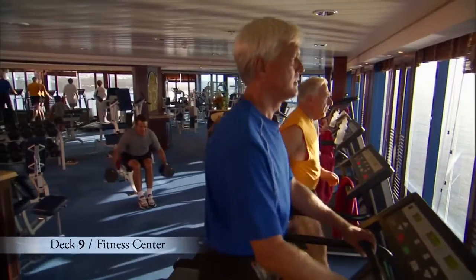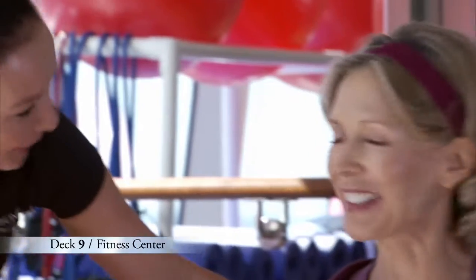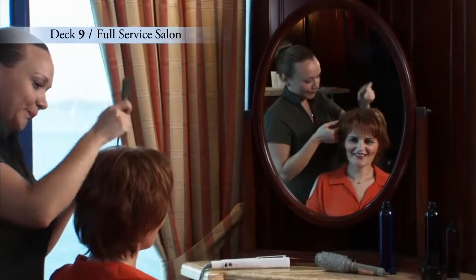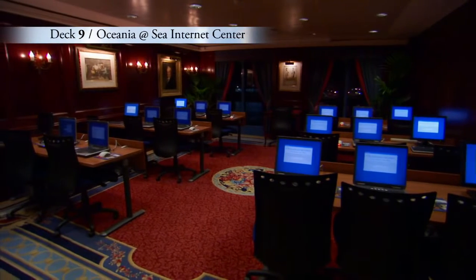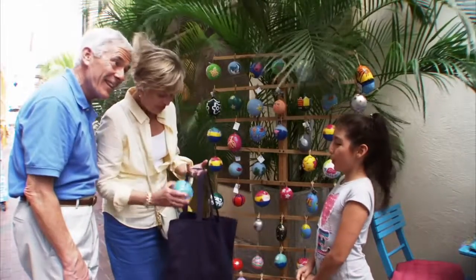Get fit at our expansive fitness center, or jumpstart your fitness routine with one of our personal trainers. And before you head out for the evening, let our professional hairstylists and manicurists pamper you at our full-service salon. Finally, forward on Deck 9 is the Oceana at Sea Internet Center, where you may check your email or find out more about your next port of call.